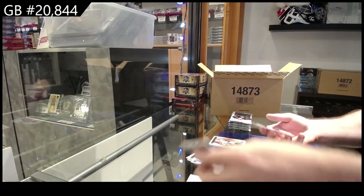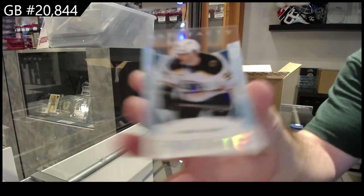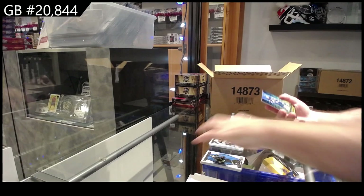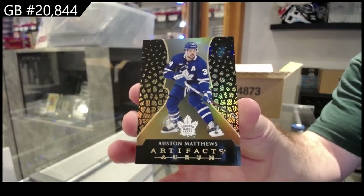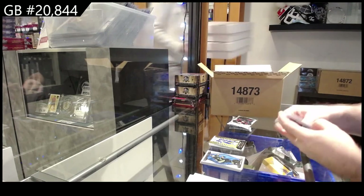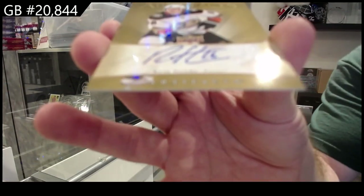Another clear-cut rookie of Leku for Boston — Boston Bruins. An Oram Austin Matthews for the Maple Leafs. We've got an Autofax Retro of Strom for the Ducks.